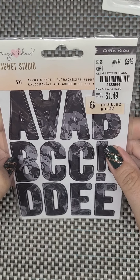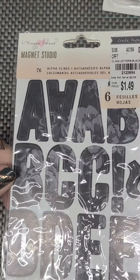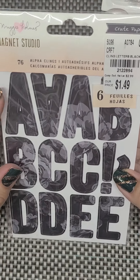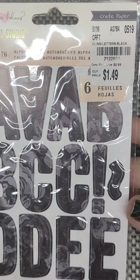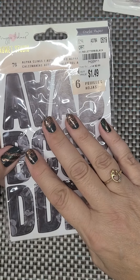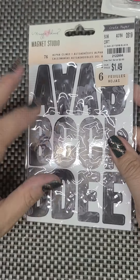This is Maggie Holmes Magnet Studio, $1.49. And I have an idea for a Halloween journal with a magnetic closure using these letters. So I'm pretty excited about that and I hope that what I do with it works — what's in my head.